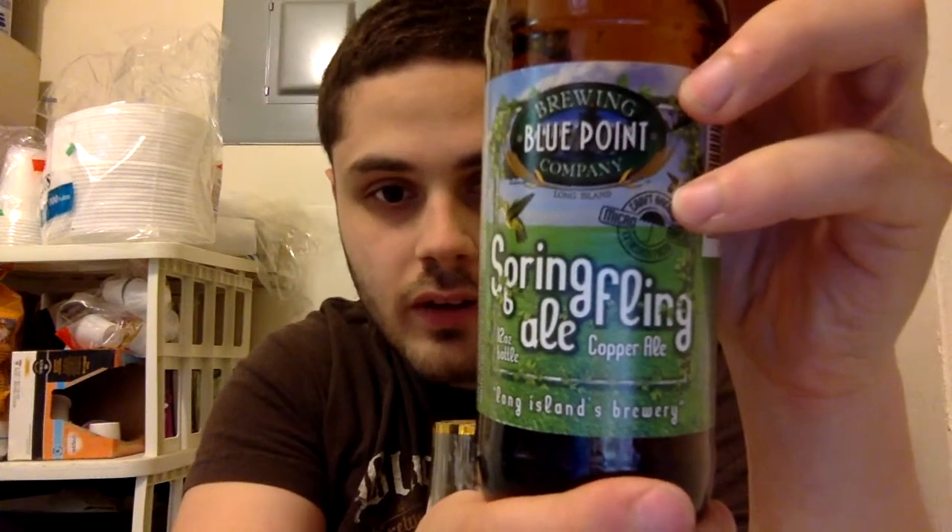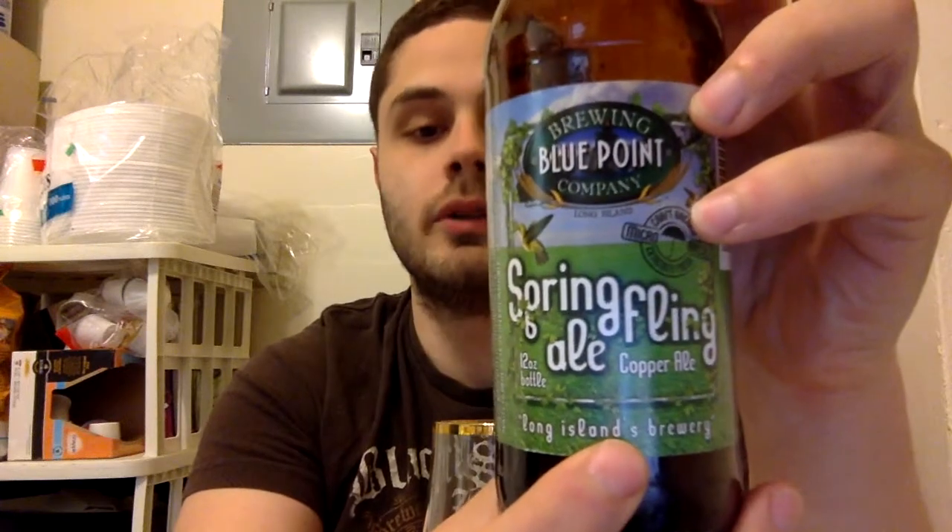You can probably find this anywhere on the East Coast. I'm not so sure about the West Coast. Blue Point is growing. Let me get you guys a clear shot — Spring Fling Copper Ale, Long Island's brewery.